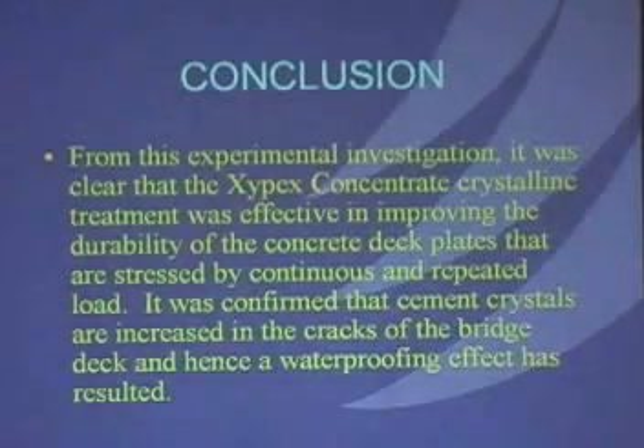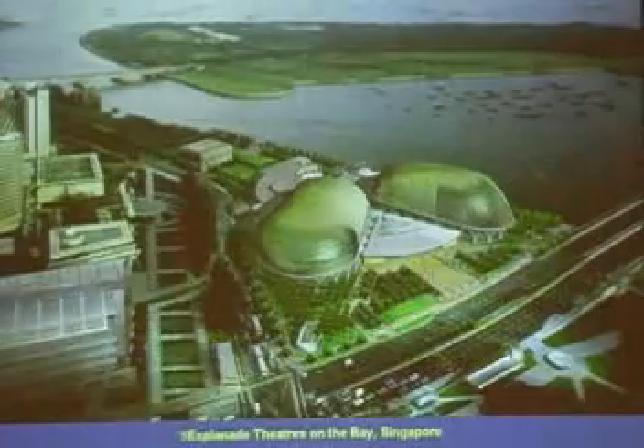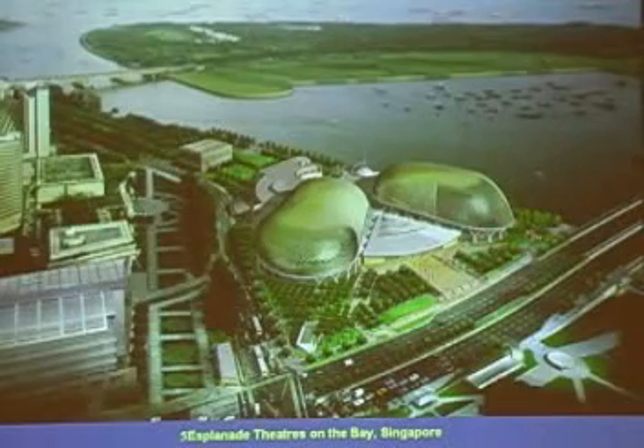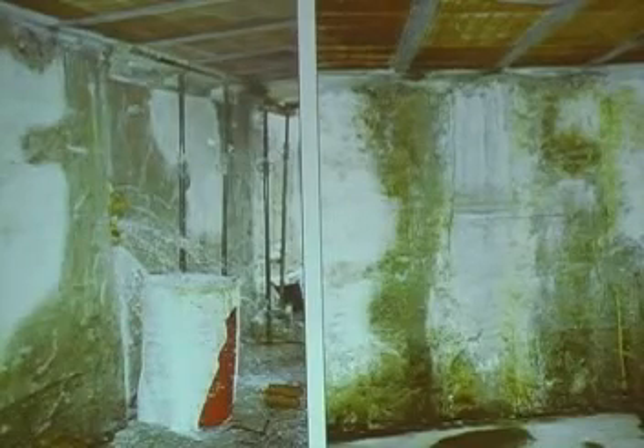The conclusion is that the Zypex crystalline treatment is effective in improving the durability of concrete deck plates under continuous and repeated load, and thus a waterproofing effect resulted. We used it in this project where a basement was leaking profusely and had a double membrane — it was repaired with Zypex as an admixture project. This is the kind of thing we can do with Zypex in repairing concrete against a hydrostatic head, shown here as a before-and-after of an actual wall repaired with Zypex patch, plug, and concentrate materials.